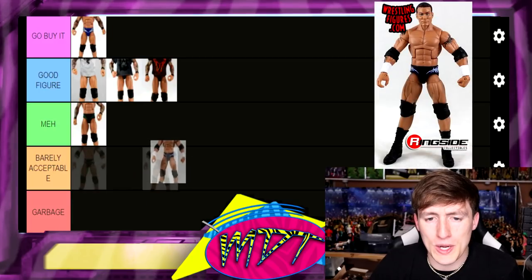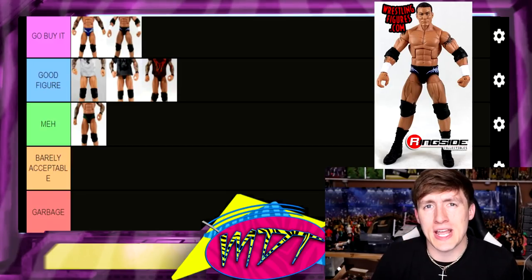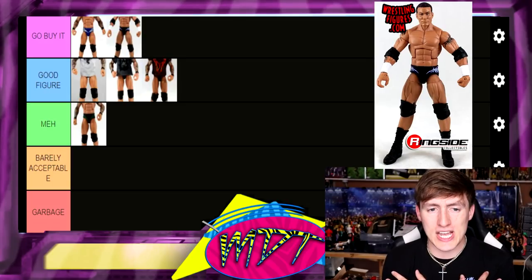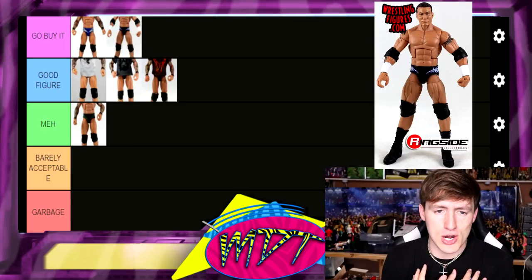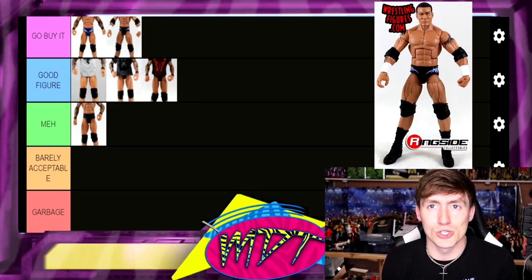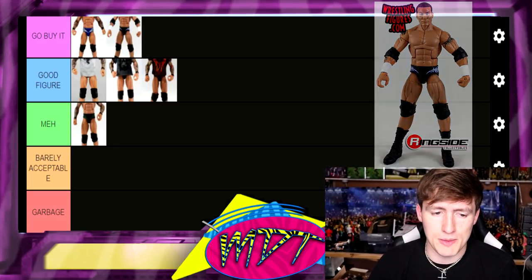Elite Series 49 Randy Orton is Go Buy It as well — Legend Killer Randy Orton with the cloth classic RKO shirt. Beautiful figure with a great head sculpt for the time. Elite 49 has the jacked arms, the WrestleMania 21 trunks where he took on Undertaker, his classic tribal tats, white wrist tape, and a beautiful head sculpt that really looks like Orton from that time period. Absolutely stunning — I'm putting him at number two, though he could climb.